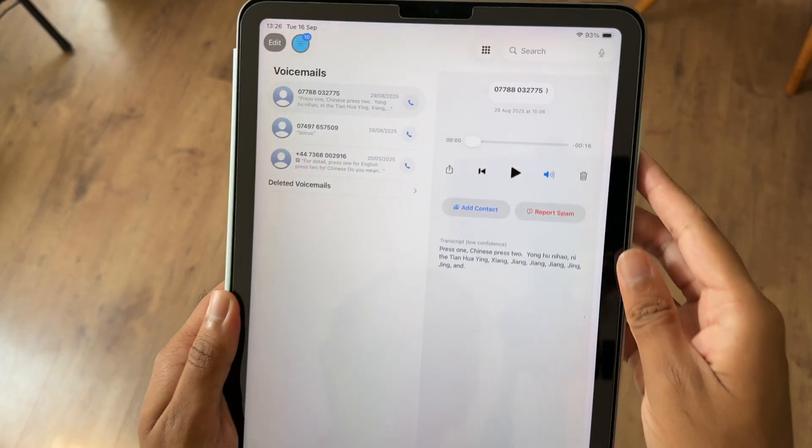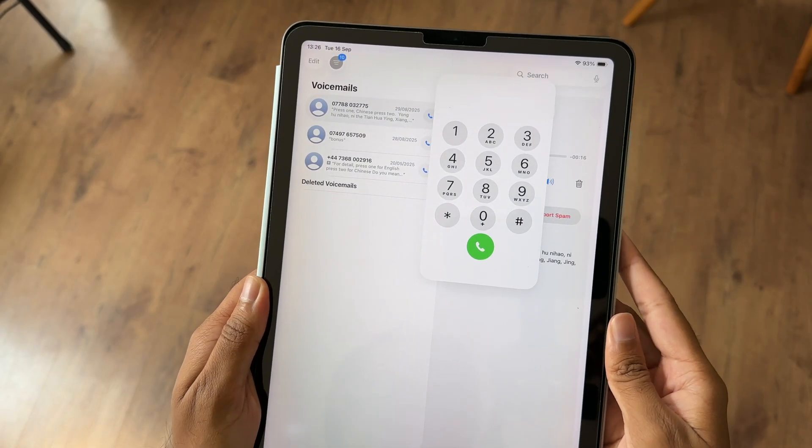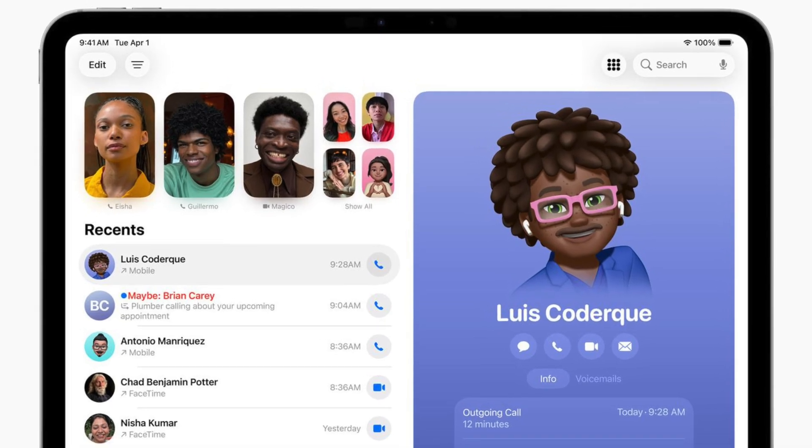Then there's the new Phone app — yes, iPads can now place and receive calls. It works through Wi-Fi calling linked to your iPhone, so your number stays the same, and you can take advantage of tools like call screening, live translation and Hold Assist. It's not going to replace your phone, but if you use your iPad as your main work device on a desk, being able to take calls without reaching for your iPhone is surprisingly convenient.